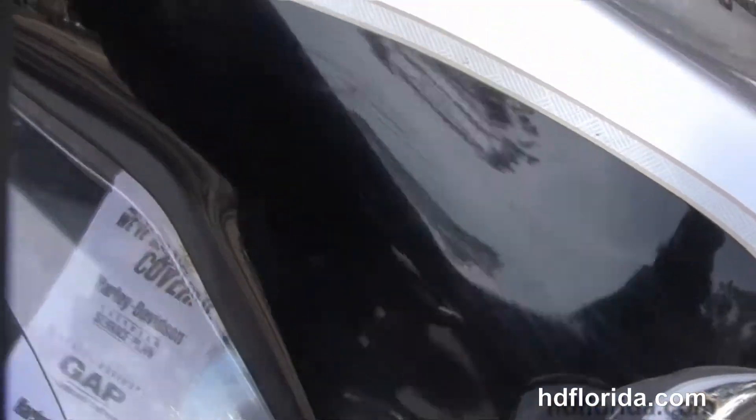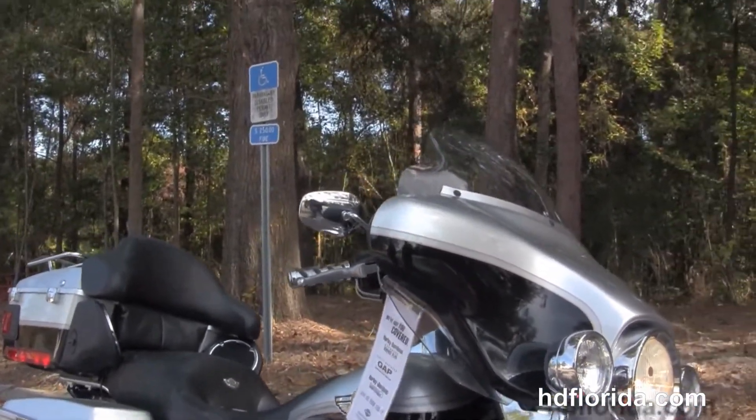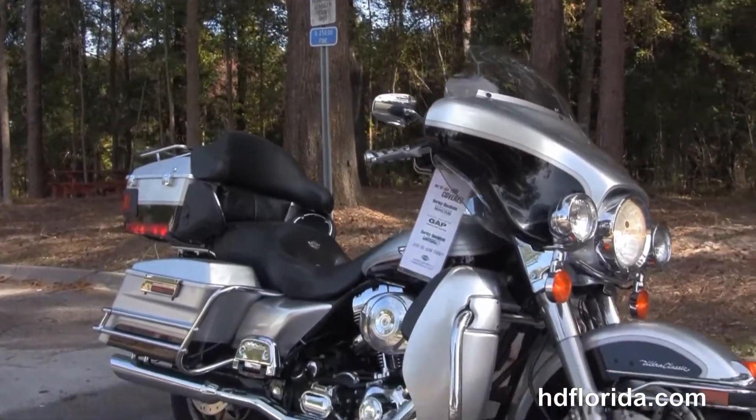Options and accessories on this bike retail out at over $2,000. Here at the world-famous Tallahassee Harley-Davidson, all our bikes are fully serviced and safety inspected. We take anything on trade.